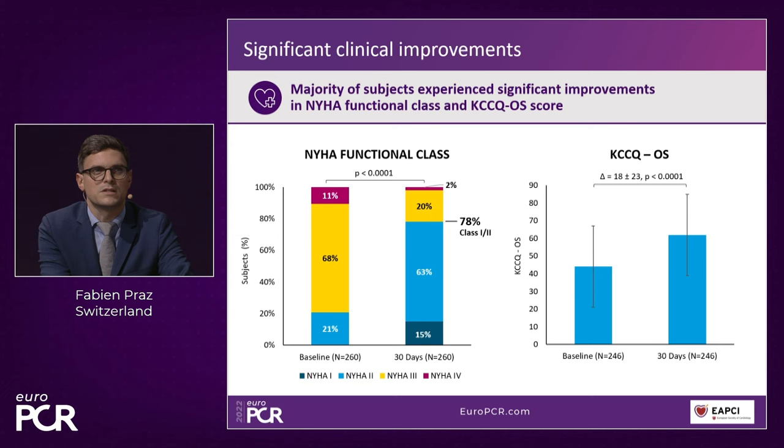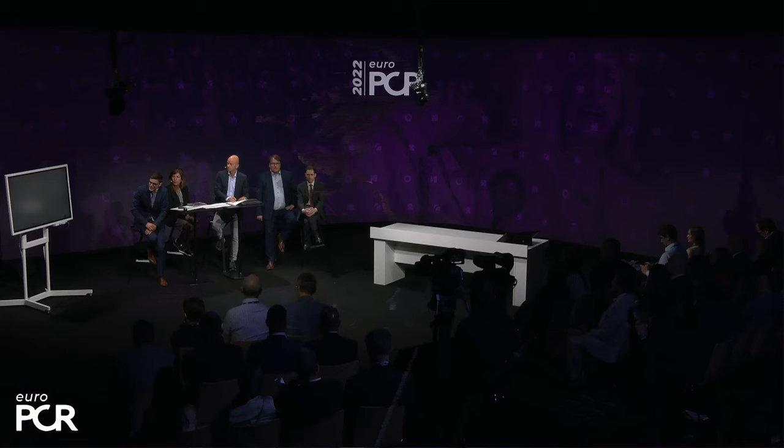The good safety outcomes are reflected in functional improvement: almost 80% of patients were in NYHA class III or IV at baseline, and after 30 days, 78% are in class I or II. This also reflects improvement in quality of life.